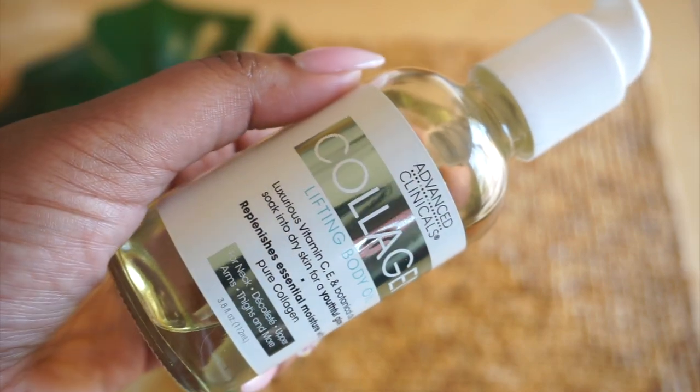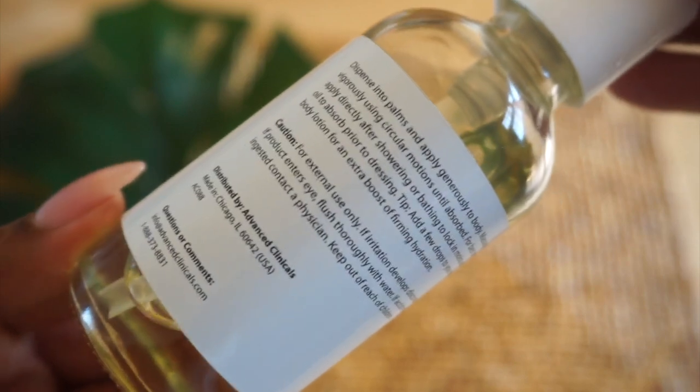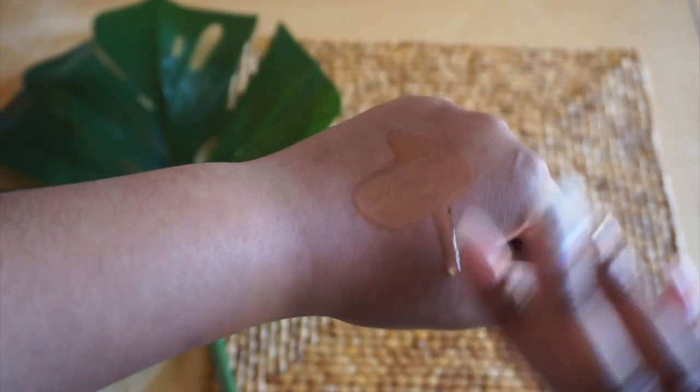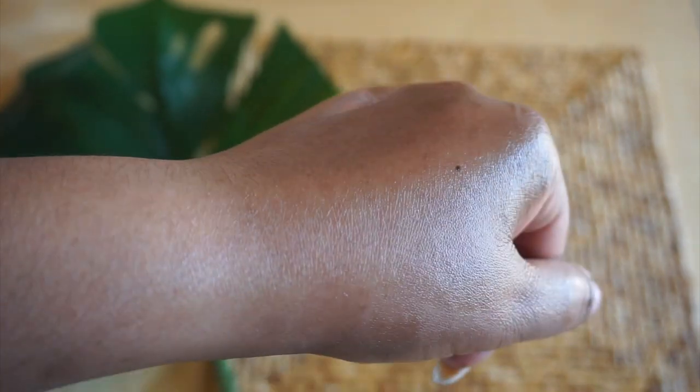The last product I use from Advanced Clinicals is the collagen oil. It helps to reverse skin aging, reduces cellulite, helps to heal stretch marks and acne, heals against inflammatory skin, reduces pain and severity of flare-ups, and helps with wound healing to restore damaged tissue. I use this on my face as well as my thighs.